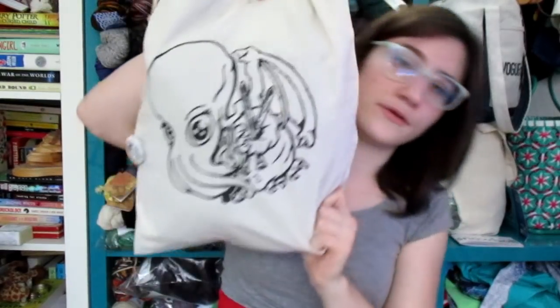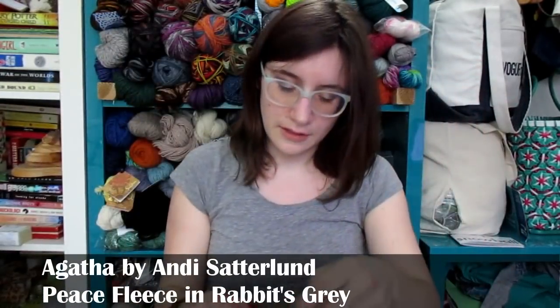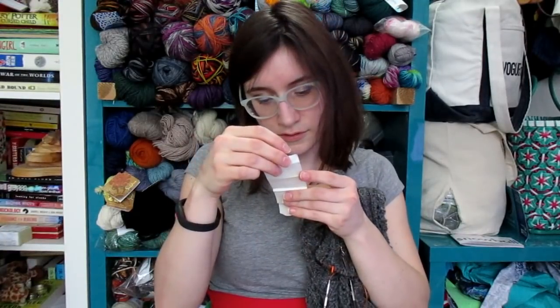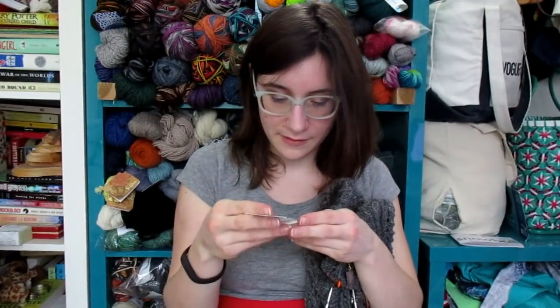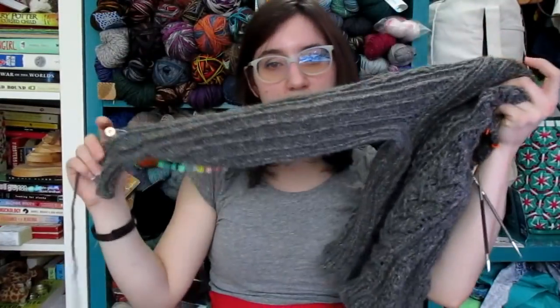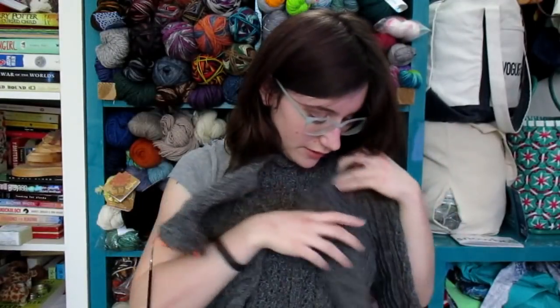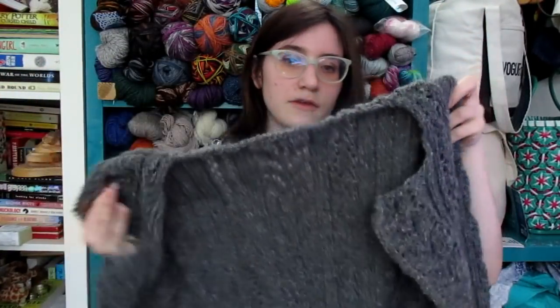In my KnitFülu bag is my Agatha Cardigan, which smells so good — I'm knitting it out of Peace Fleece in the Rabbit Gray colorway. It's an 80% wool, 20% mohair blend. This is super close to being done — I have one sleeve left. I think I just put it down because I had other things to do, but I really need to finish this. I need a gray cardigan in my wardrobe.